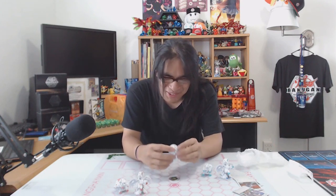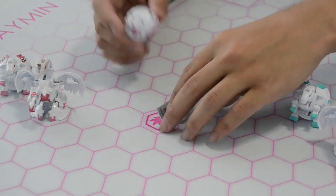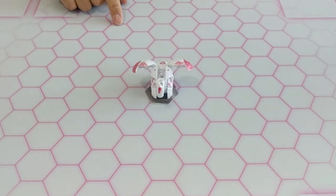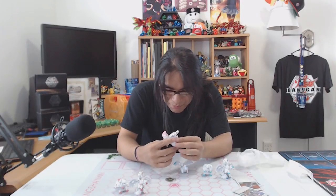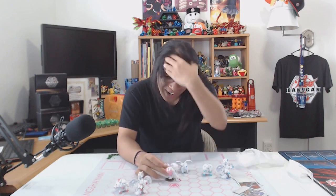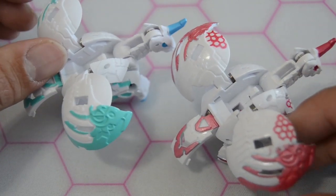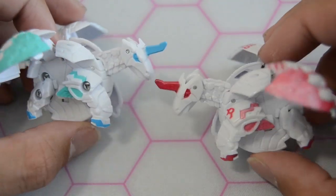Last but not least, here we have the Fang Shaman themed Pegatrix. It looks so good. I have the actual normal Pegatrix here for comparison. I'm going to say right now that if I ever had a Fang Shaman themed Pegatrix, I was going to call it Fangatrix as a joke. But I don't just have one Fangatrix — I have two Fangatrix and a Fangatrix Trox.